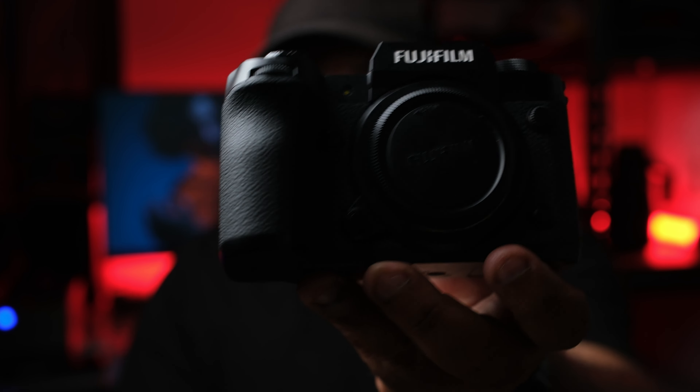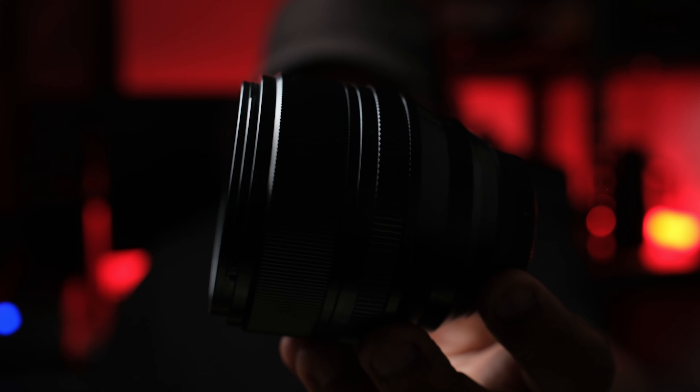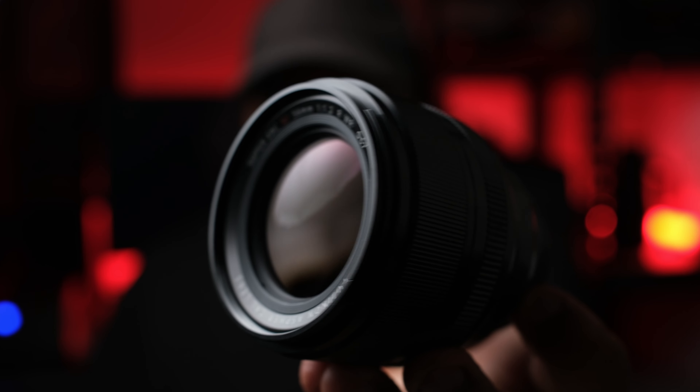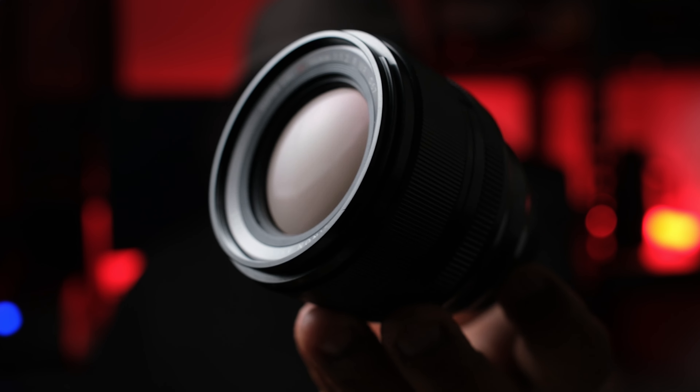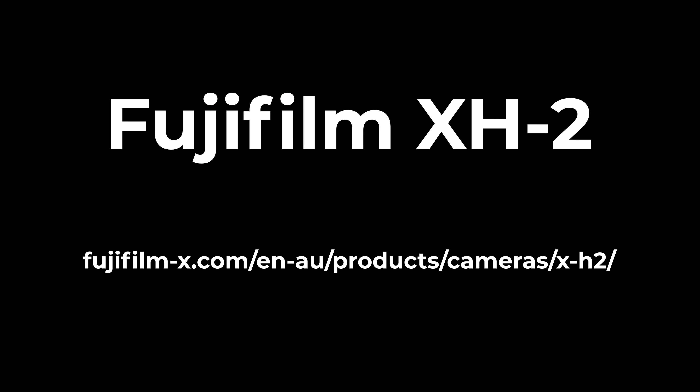The amazing autofocus, the multi-exposure function, the customization of the camera, as well as me personally using the EVF more opposed to the back screen. So join me over the next few weeks as I capture some portraits of people in my community and surrounding areas. I'll see you next time. Bye.